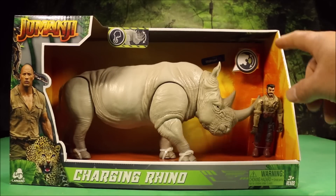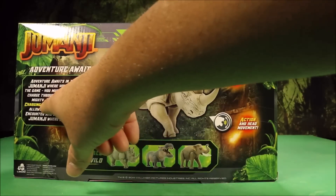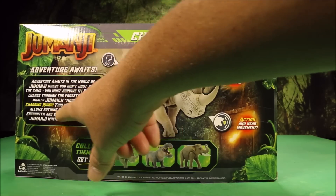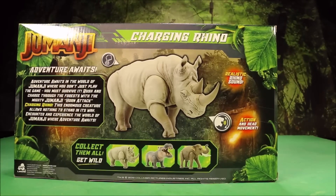And then we have the Charging Rhino, and that includes a mercenary — probably one of the bad guys. It says: rush and charge through the forest with the mighty Jumanji Horn Attack Charging Rhino; this enormous creature allows nothing to stand in its way. Awesome.